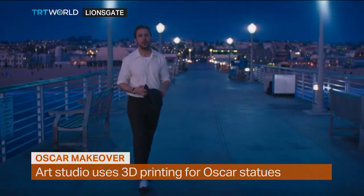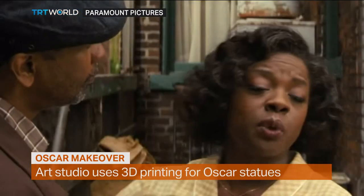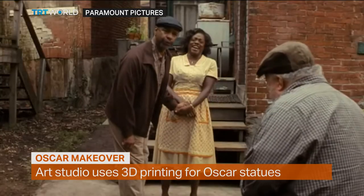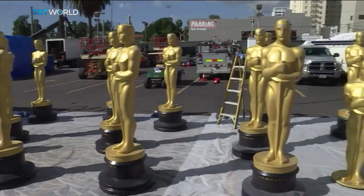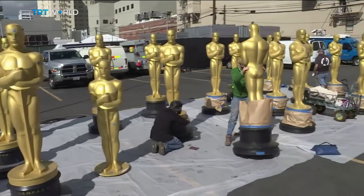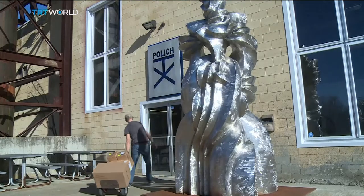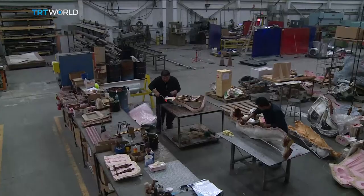With nominees including Ryan Gosling and Viola Davis, this year's Oscar-nominated films feature some familiar faces. But it's the evening's most famous figure who'll be hogging the spotlight. Across the country from the ceremony in Hollywood, the famous gold statues are made at the Polish Tallix Fine Art Foundry in New York.